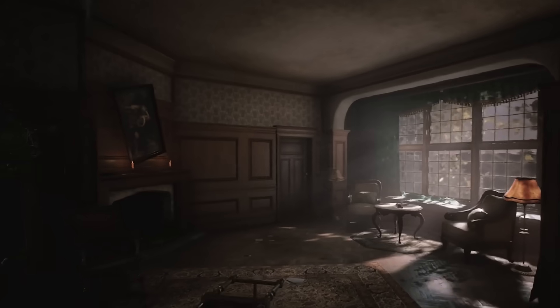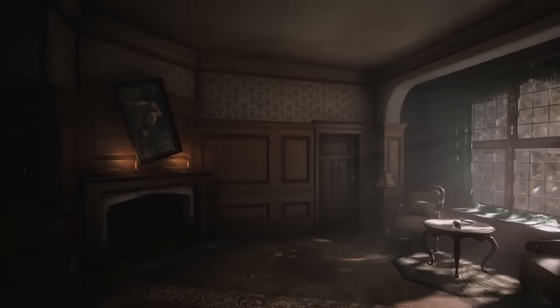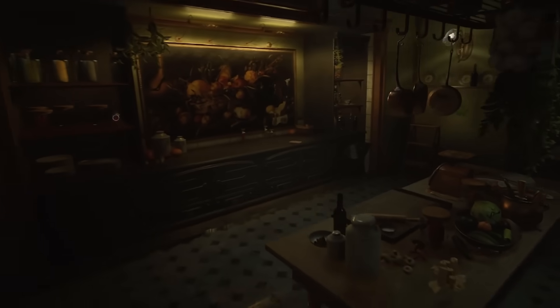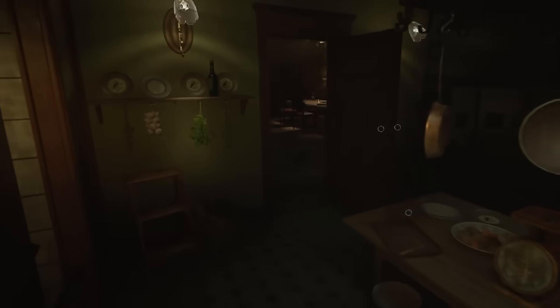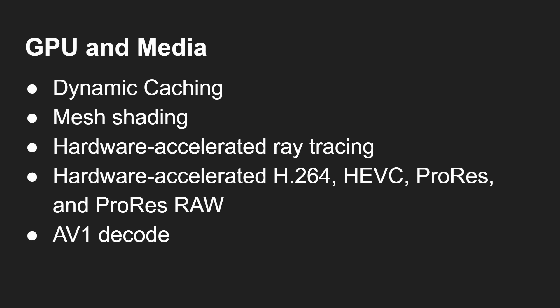And then ray tracing — the hardware-accelerated ray tracing we saw in the iPhones is now also on Mac, making this the first Mac with hardware-accelerated ray tracing. That's logical since Apple is bringing iPhone technology across to Mac. You also get hardware-accelerated H.264, H.265, ProRes, and ProRes RAW encode and decode, plus AV1 decode. Of course many of these features like ray tracing and AV1 were already in the iPhone, so it makes sense for them to come over to the Mac.